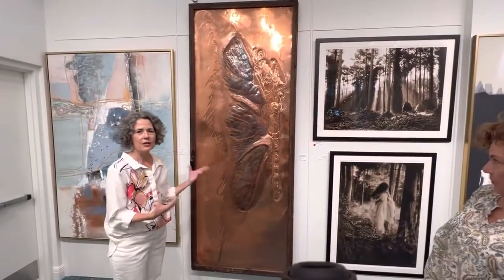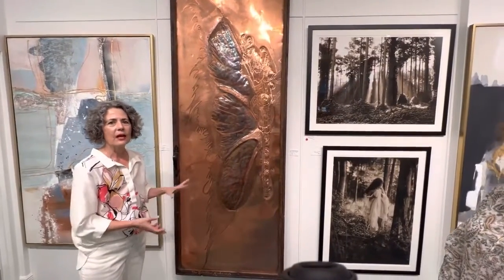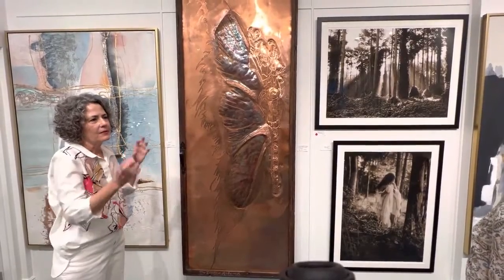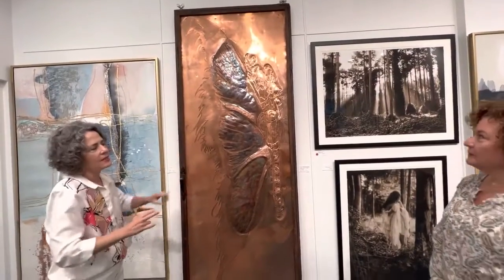Malika was sharing some personal information on how she creates this special piece. Mary, why don't you go ahead and let them know about the way she creates the patina that you see in it.